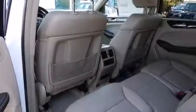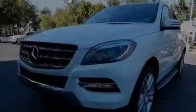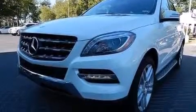The following features are also included: dual power seats, air conditioning, cruise control, a CD player, and a leather-wrapped steering wheel.